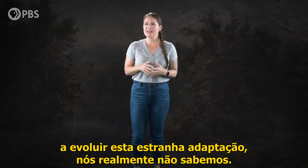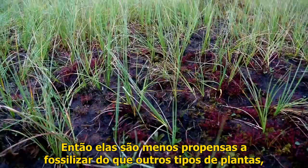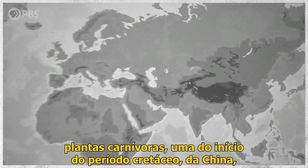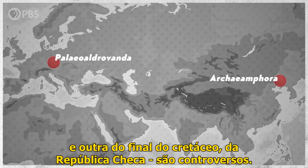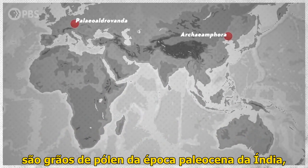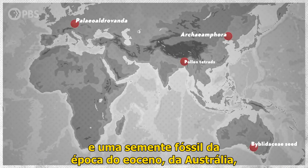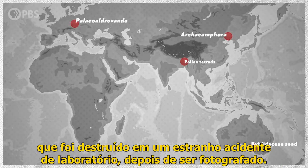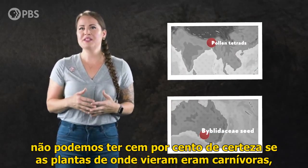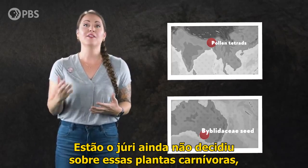As for what plant was the first to evolve this strange adaptation, well, we don't really know. Carnivorous plants are pretty rare, and they're only found in certain kinds of habitats, so they're just less likely to fossilize than other types of plants that are more widespread. The oldest reported fossils of carnivorous plants — one from the early Cretaceous of China and the other from the late Cretaceous of the Czech Republic — are controversial. Beyond that, the only other halfway decent evidence we have of ancient carnivorous plants are pollen grains from the Paleocene Epoch of India and one fossil seed from the Eocene Epoch of Australia that was destroyed in a freak lab accident after being photographed. But because neither of these are fossils of the actual leaves themselves, we can't be 100% certain whether the plants they came from were carnivorous, or whether they were just related to modern plants that are carnivorous today.